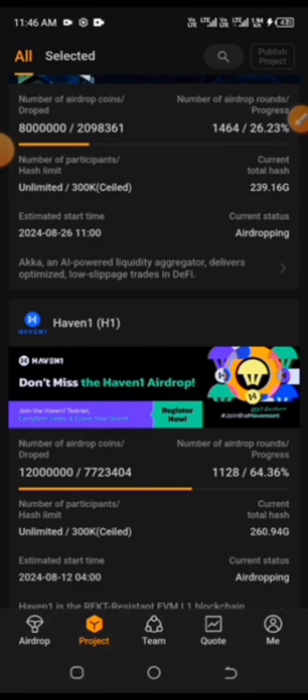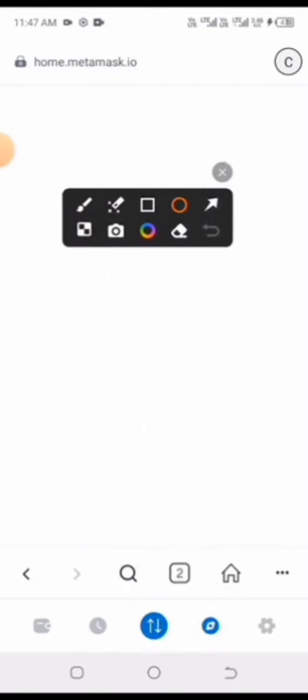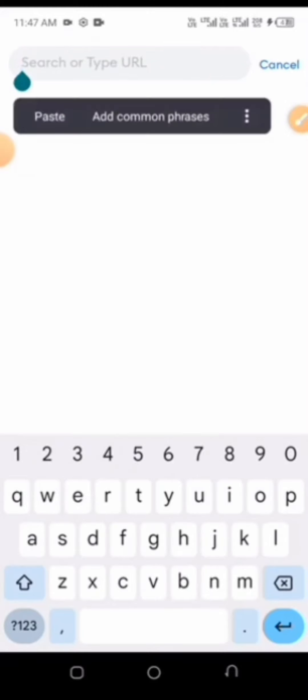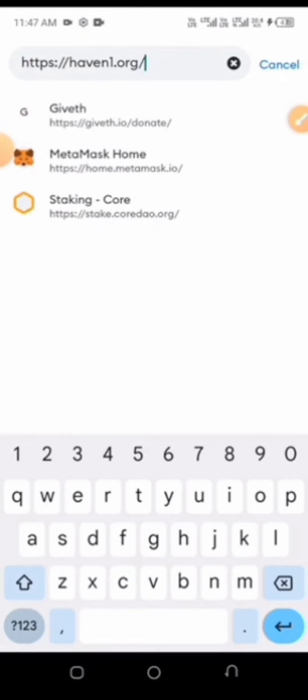Go straight to your MetaMask. I suggest MetaMask, but you can use any Web3 wallet of your choice. Having launched MetaMask, click on the browser or dApp area. You can also update your MetaMask wallet from the Play Store or iOS store. At the top where you search, type in the URL avon1.org and click search.